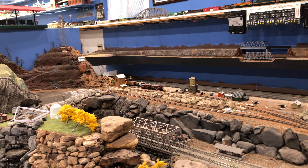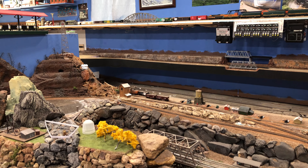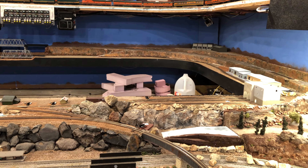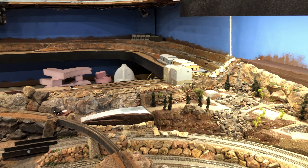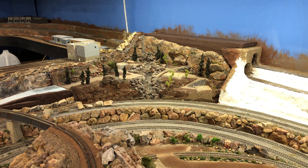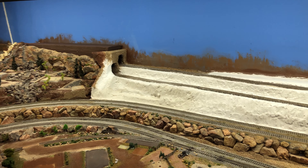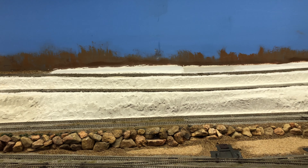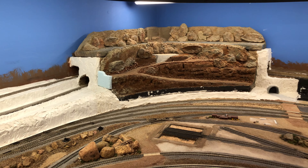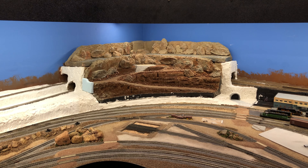I guess this winter I can lay track — I hope. I need 24 pieces of Micro-Engineering code 55 weathered flex track. My understanding is Micro-Engineering has been working on HO, which of course is the largest scale volume-wise — HO is the biggie. N scale is in line for track and whatever else they're going to make.